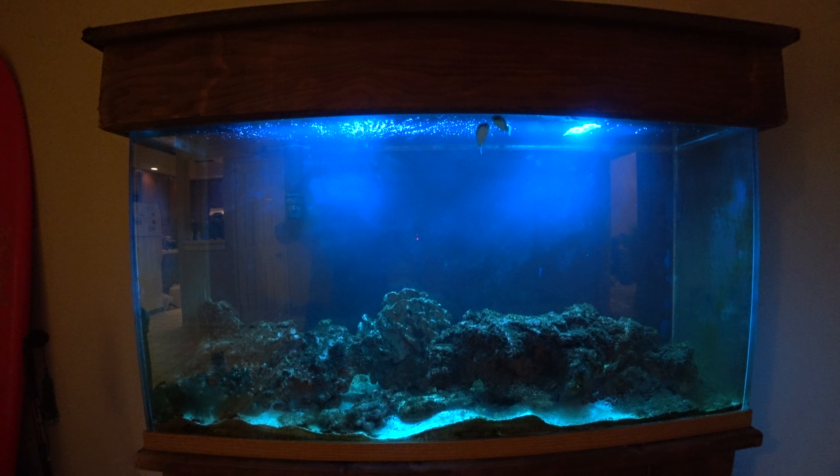My two puffers are green spotted puffers, which are from Africa and Asia. This is my 80 gallon tank — previously the water in here was a full saltwater tank, but due to laziness it's now brackish water, which is basically less salt but not quite freshwater. Brackish water is where freshwater streams meet the ocean, so the water has less salt in it.